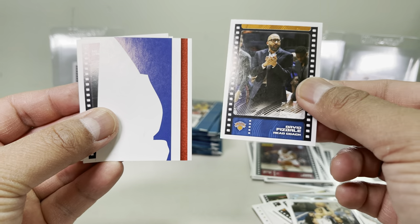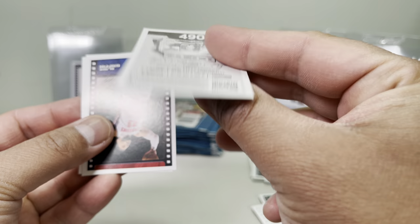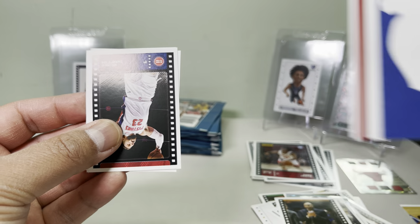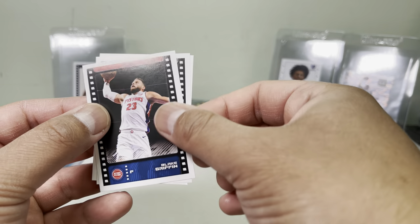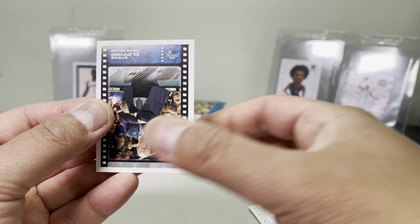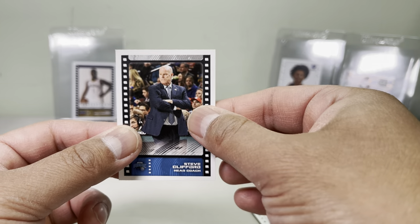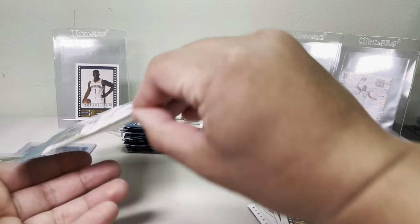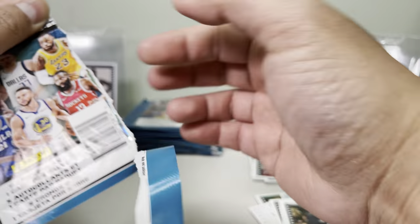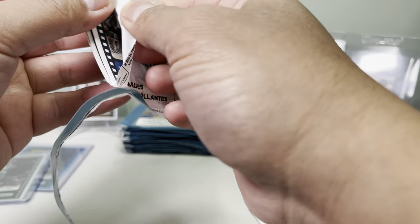We got a coach card. There's part of a puzzle for the NBA logo — pretty neat. Blake Griffin, Aaron Gordon, and another head coach. Not bad. I'm not like — these stickers have been sitting around for so long, I never even thought about buying them, and now since I'm bored...